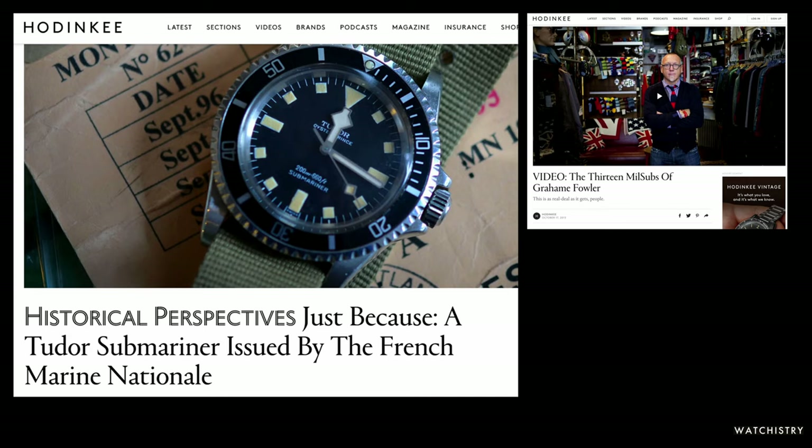I first got interested in Marine Nationale watches by reading a Hodinkee article entitled 'Just Because, a Tudor Submariner Issued by the French Marine Nationale.' This article showed a great Tudor Submariner on top of its decommissioning paperwork, and it was really that decommissioning paperwork that got me excited — it gave you an opportunity to know not just that a watch was issued to the military, but what particular branch, unit, ship, or submarine it was issued to, shedding more light on the stories the watch could hold.